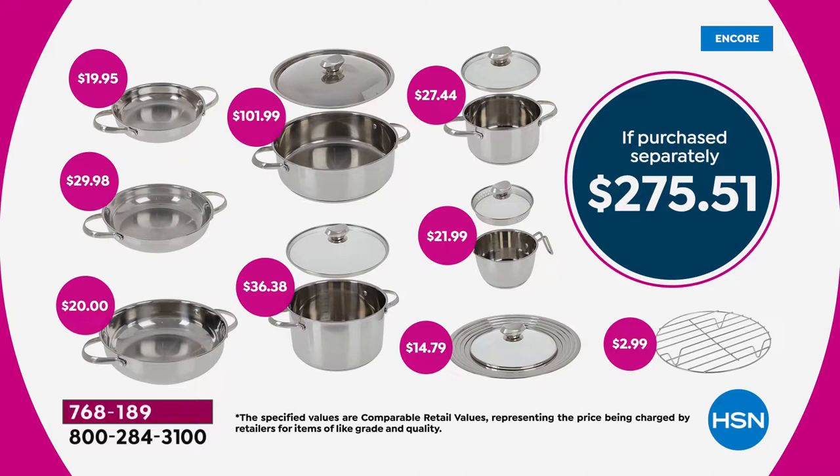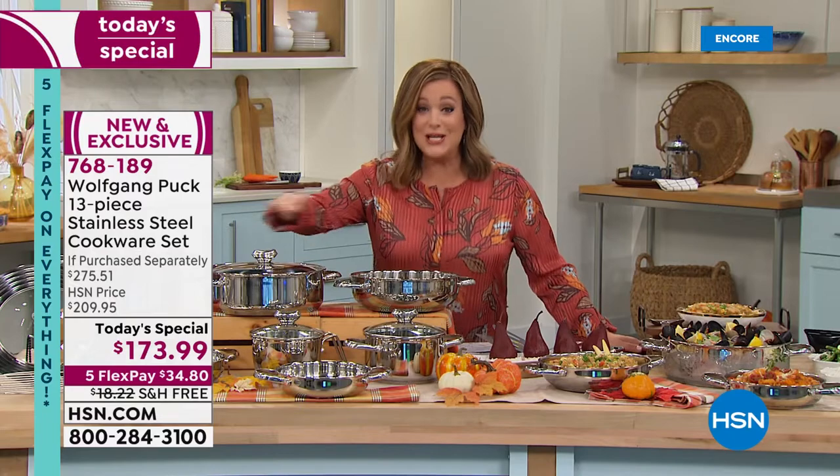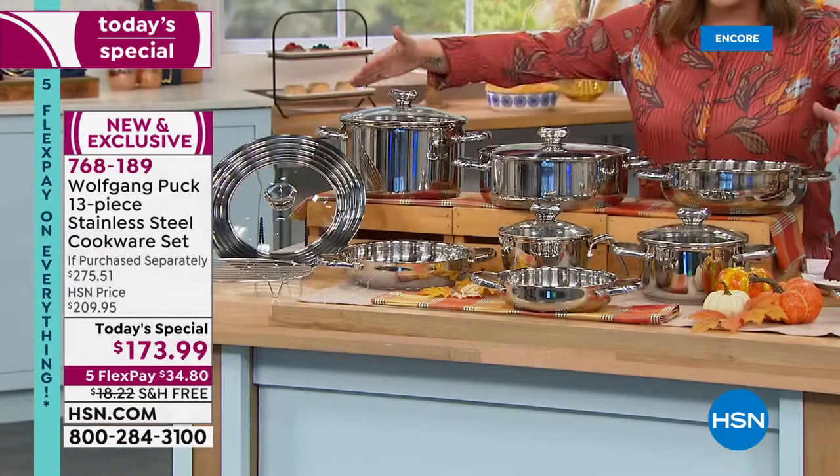Look at the value — a big $275 set today that you are not going to pay $275 for. This is $173.99. Five flex pay on everything as we kick off our big deals weekend, meaning you're only paying that first $34.80. Any debit card, any credit card, free shipping and handling to go ahead and get it home.